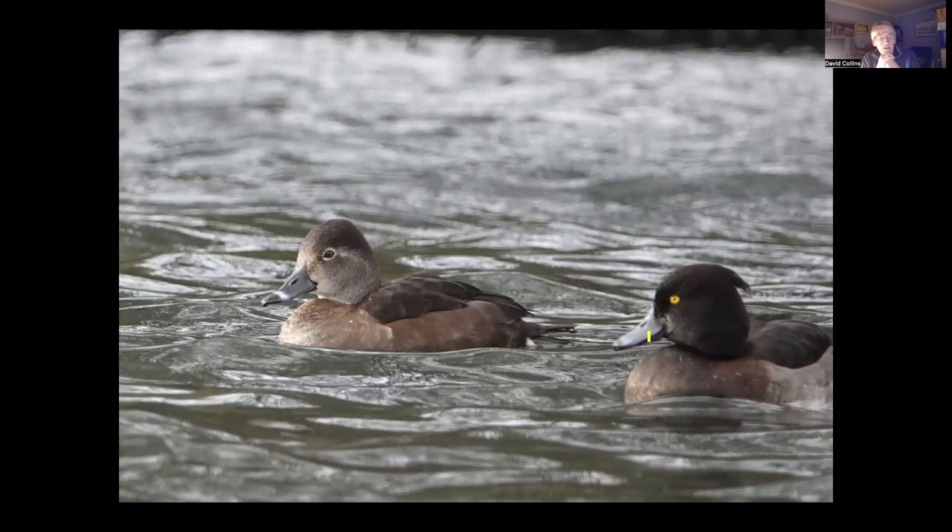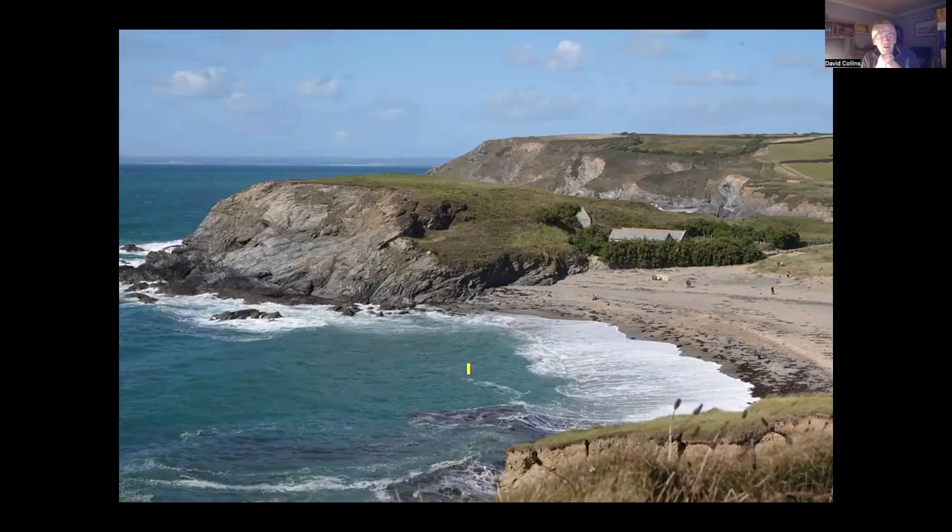This last few weeks a female Ring-necked Duck has been around — present for a few days earlier in January, disappeared, then came back. Ring-necked Duck is really a bad name; Ring-billed Duck would be far better because of the really obvious white ring on the bill in both sexes. It seems to be a bird that is almost always somewhere in Cornwall at the moment, sometimes several, and Siblyback Reservoir seems particularly good for them. They're American in origin, and I wouldn't bet against them breeding in this country one day.